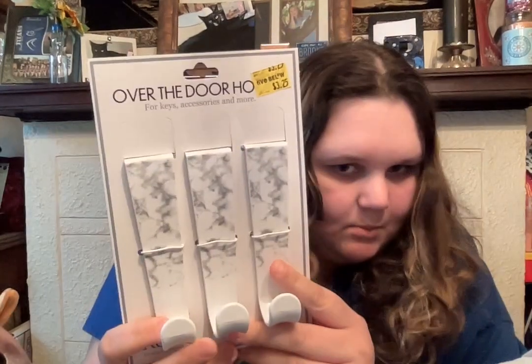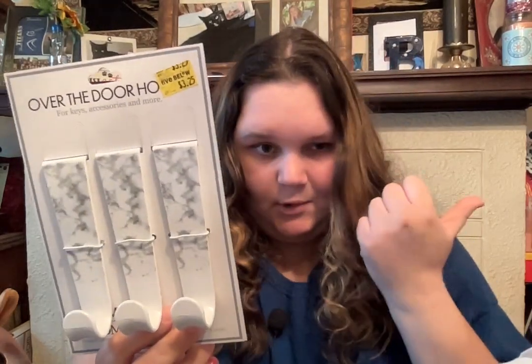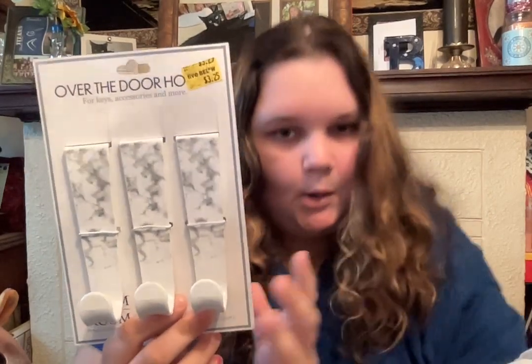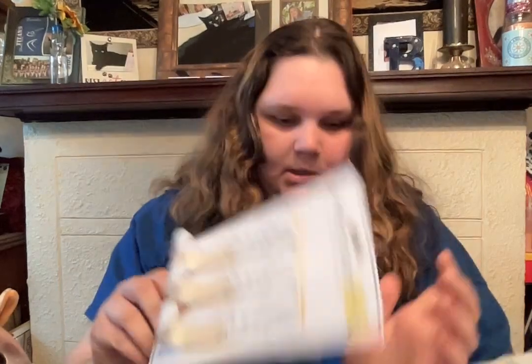First, I got these over the door hooks in a marble finish, because I'm redoing a room and I'm going to put these over the door. Also, if you guys want to see a haul of everything I got for the room I'm redoing, let me know, because I got all brand new everything. I got these over the door hooks — I think they're adorable and they'll go with the room theme I'm doing, so I picked those up.